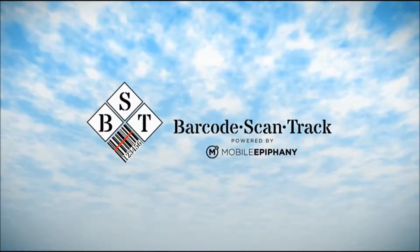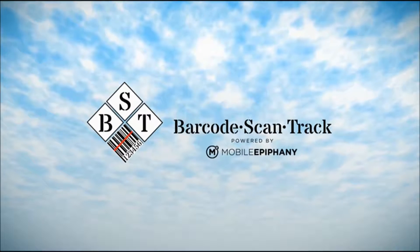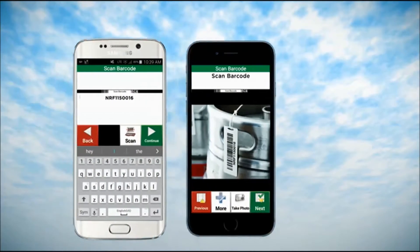Barcode ScanTrack is a groundbreaking mobile solution that revolutionizes the way any asset can be tracked with any barcode type in any industry.